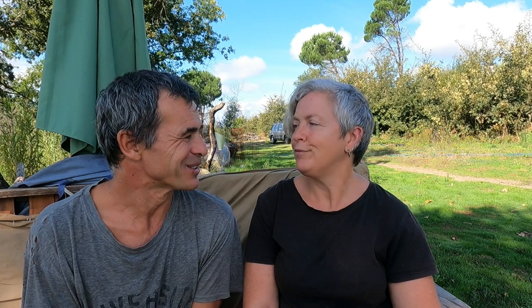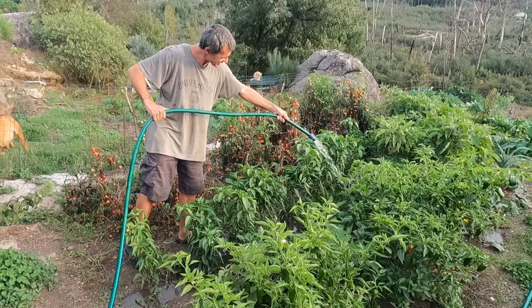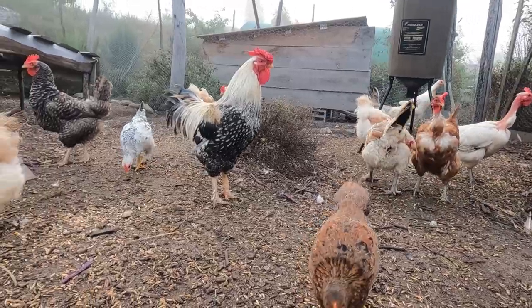There are so many benefits on both sides to house sitting. As far as the homeowners are concerned, they can go away and leave their property and relax knowing their pets are being looked after — fed, watered, and given lots of care and love. The gardens get watered too. Some homeowners like to have video chats quite often, or we send photos, or we become Facebook friends with the owners so they can see our posts. Everything's kept strictly private, which is why we're not going to show very much of this house sit — to respect the owner's privacy.